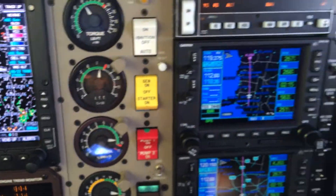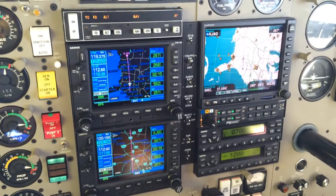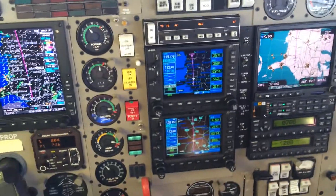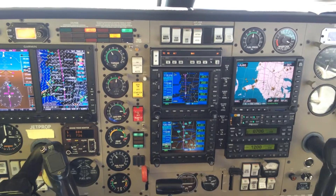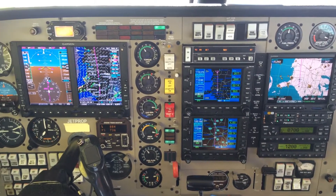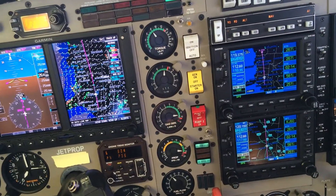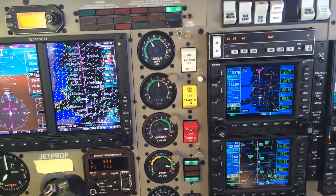I really enjoy flying this particular one. It's got an MFD, a couple of Garmin 530s, and a KFC-150 autopilot. This right here is just what I consider to be a nice jet prop that's in good shape — a good performing airplane. This is a Dash 34 conversion, one of the earlier jet props, so a fairly light airplane.